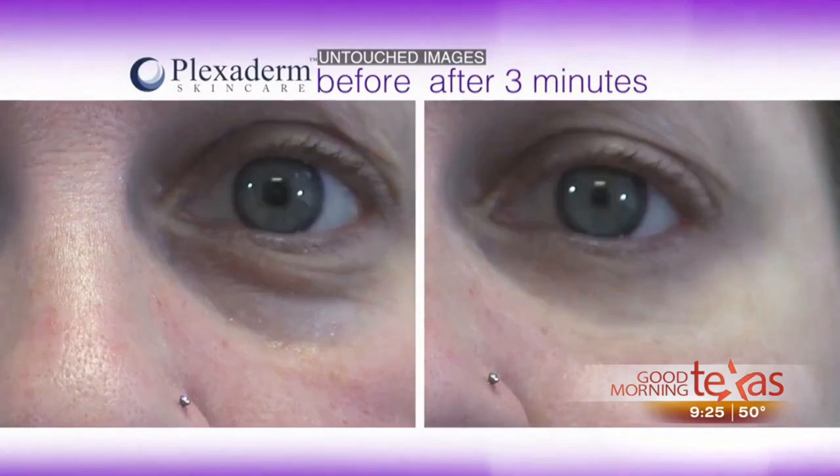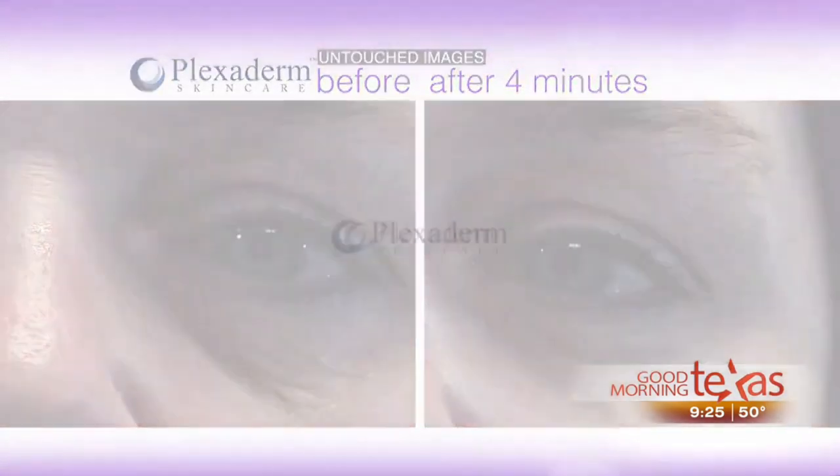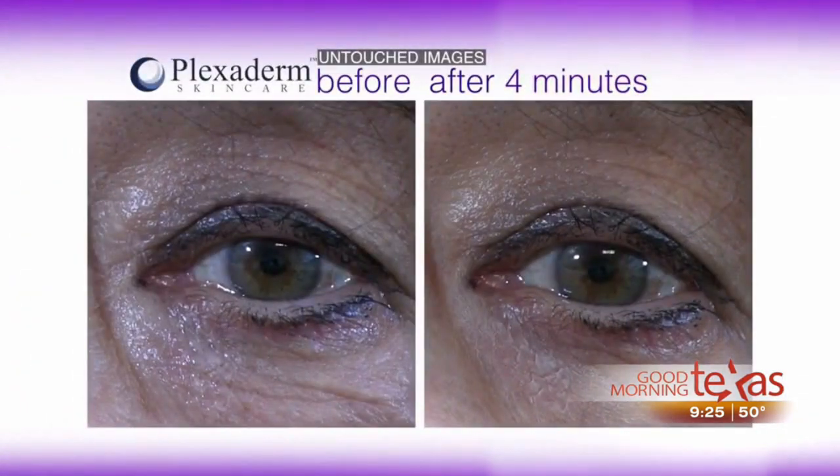We all deal with wrinkles and crow's feet at some point in life, but it's the under-eye bags that are really impossible to get rid of. I don't care how much makeup or moisturizer you put on. The difference in these before-and-after pictures is remarkable — every single person in this study had a result.